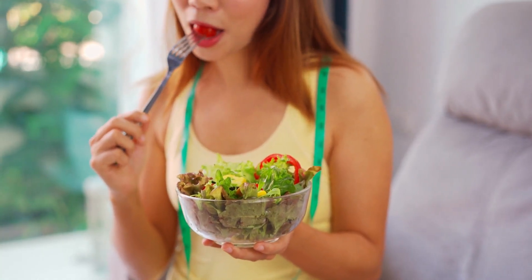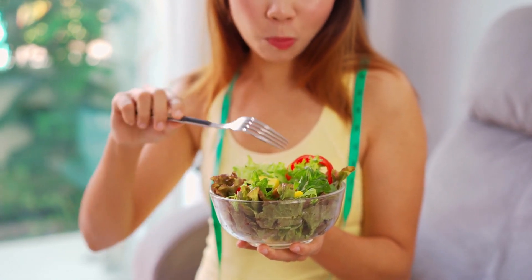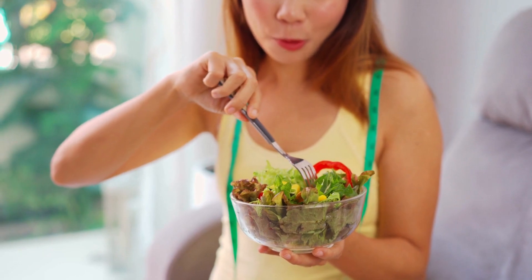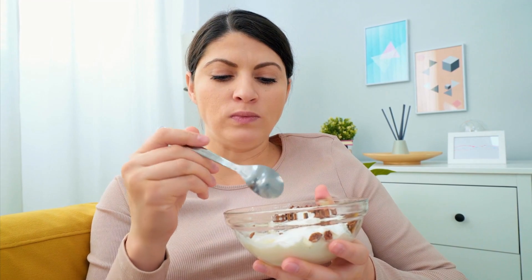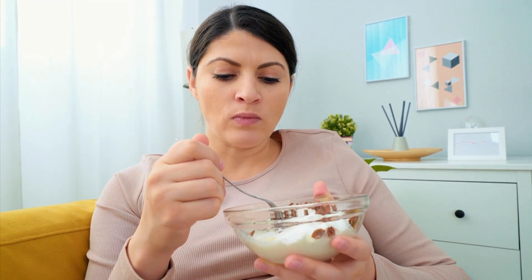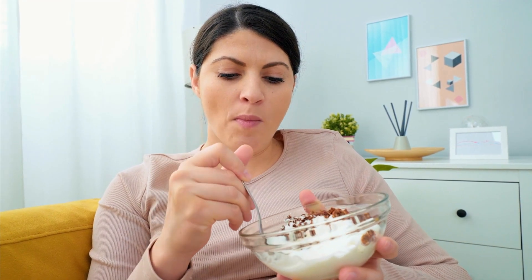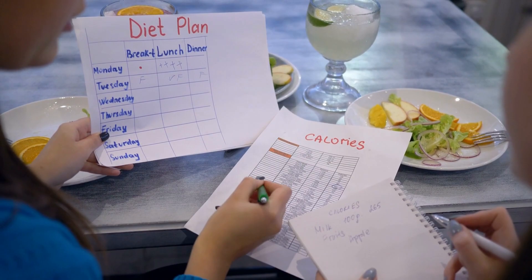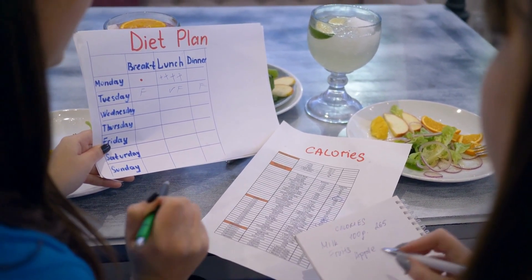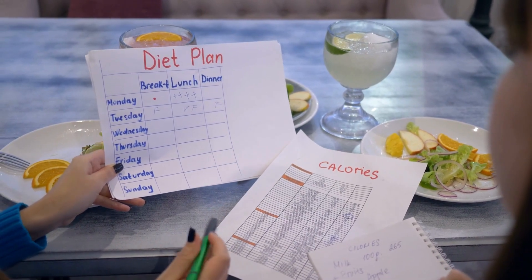There are numerous benefits to maintaining a healthy balanced diet. Firstly, a healthy diet can improve overall health by providing the body with necessary nutrients and supporting bodily functions. Secondly, a balanced diet can increase energy levels, allowing individuals to feel more alert and productive throughout the day. Additionally, maintaining a healthy diet can aid in better weight management, as nutrient-dense foods can help individuals feel fuller for longer periods of time.